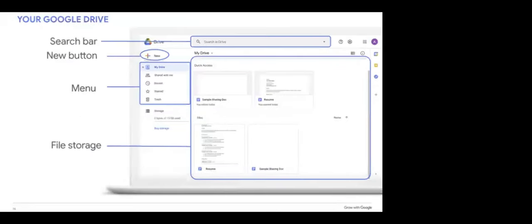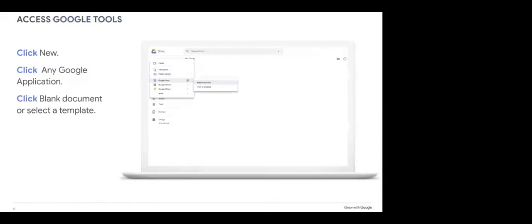Let's take a look at some of the main features of your drive. File storage is the area where your files and folders will be stored — you can click on any of these to open them. The New button is where you'll click to create a new file, folder, or other documents. The menu on the left side gives you quick options for sorting through your files, and the search bar allows you to search for a file by typing words from its title or the file itself. To access your Google tools, select New and choose the application you want to create. Remember, as soon as you open a document, it will save automatically in your drive.